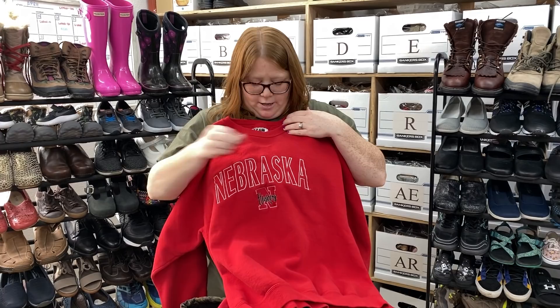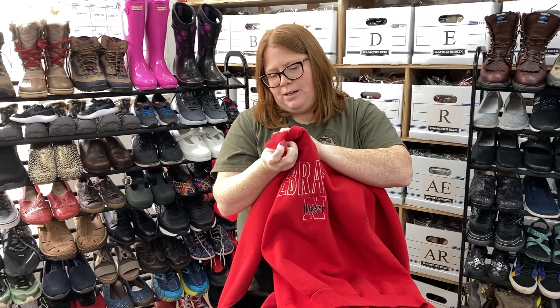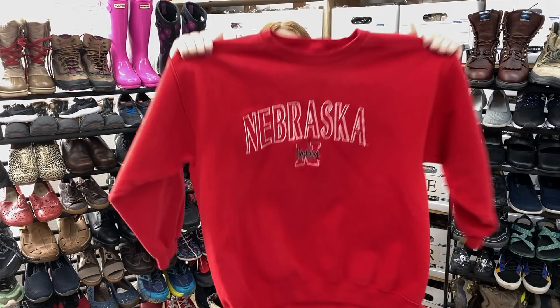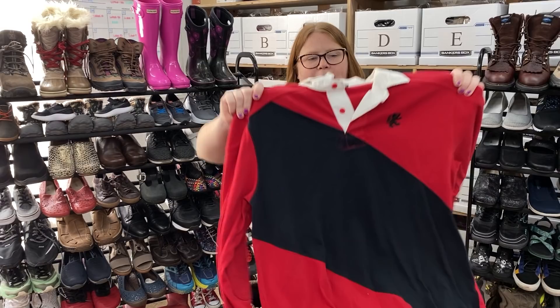This is just a Nebraska Huskers sweatshirt. I did not find this in Nebraska — I found it here in Colorado. I believe it's vintage; it says made in the USA and looks like an older tag. I've been seeing a lot of sellers mention college sweatshirts are selling right now, so I'm going to take a chance. I'm thinking I could get at least $30 maybe plus shipping. If it sells quickly, I'll keep looking out for more.